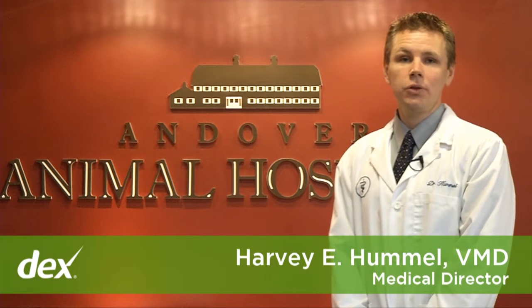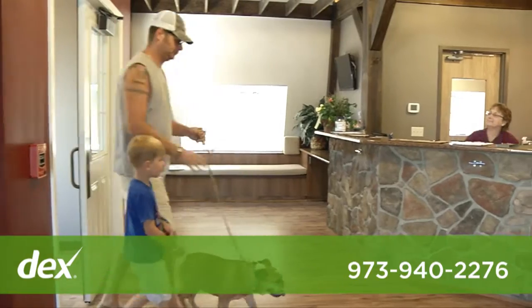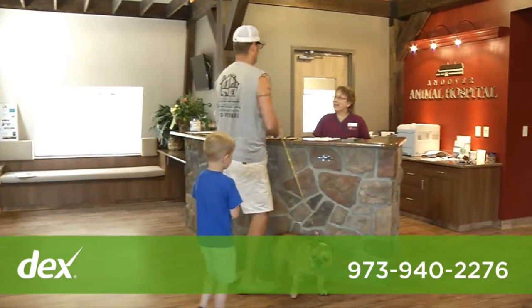Welcome to Andover Animal Hospital. Please join me for a tour of our facility. Here in our reception area, you will be greeted upon arrival and relaxed in our comfortable surroundings.